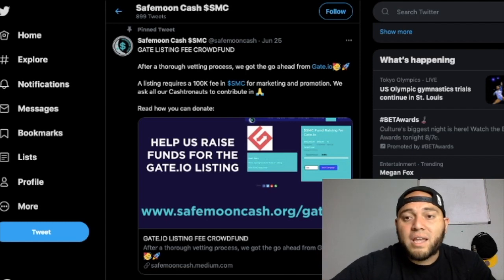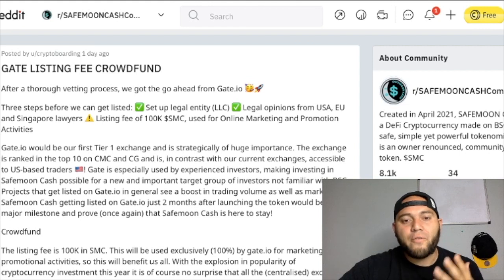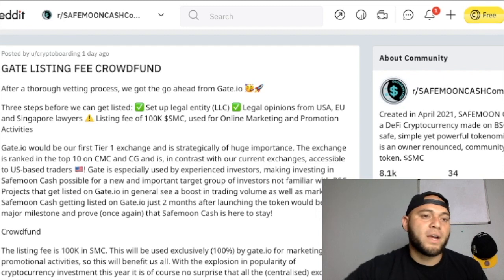There are basically three requisites required to get listed: set up a legal entity or LLC, get legal opinions from USA, EU, and Singapore lawyers — that has been done. The only thing they're missing is that fee in order to start online marketing and promotion. That's just one minor step into a huge amount of potential for SMC.